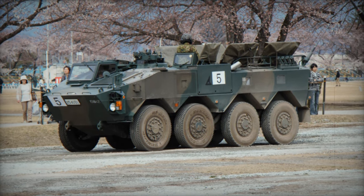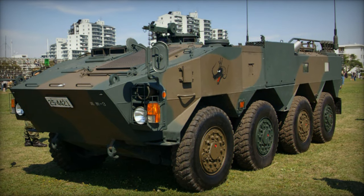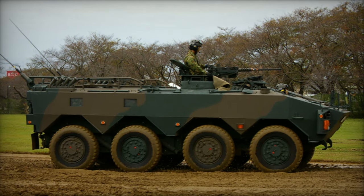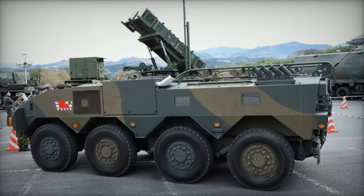Characterized by its sleek profile and moderate armor, the Type 96 accommodates a crew of two alongside eight fully equipped troops, primarily serving infantry units. Equipped with an ENBC — enhanced nuclear, biological, and chemical protection system — the vehicle also features a laser warning apparatus.